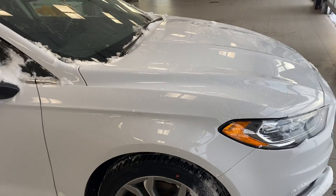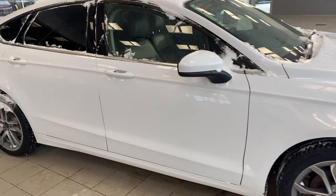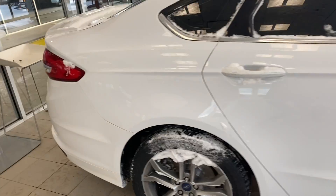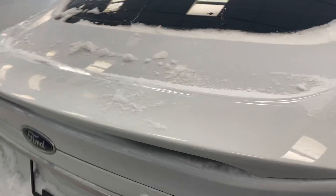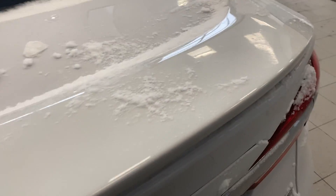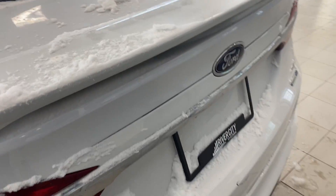It's the all-wheel drive. As you can see, no visible dents, no visible damages on it as well. Let me show you from the back — it's a very nice car. And here is the interior of the car.